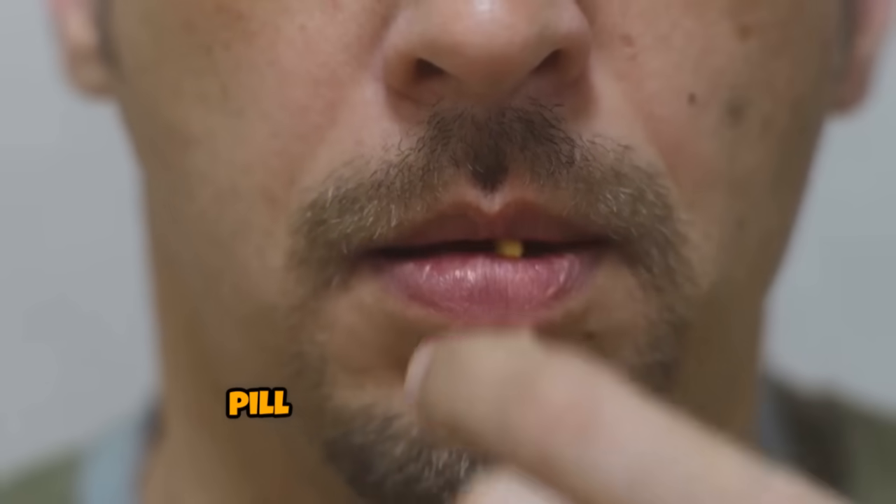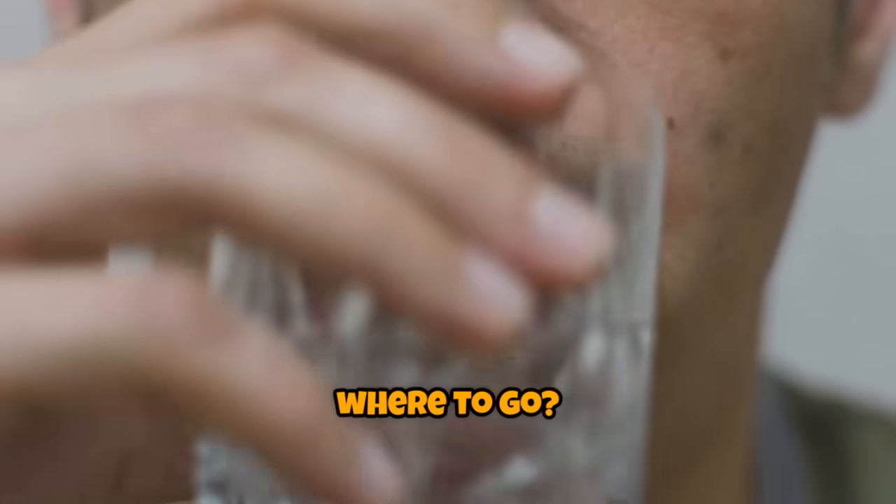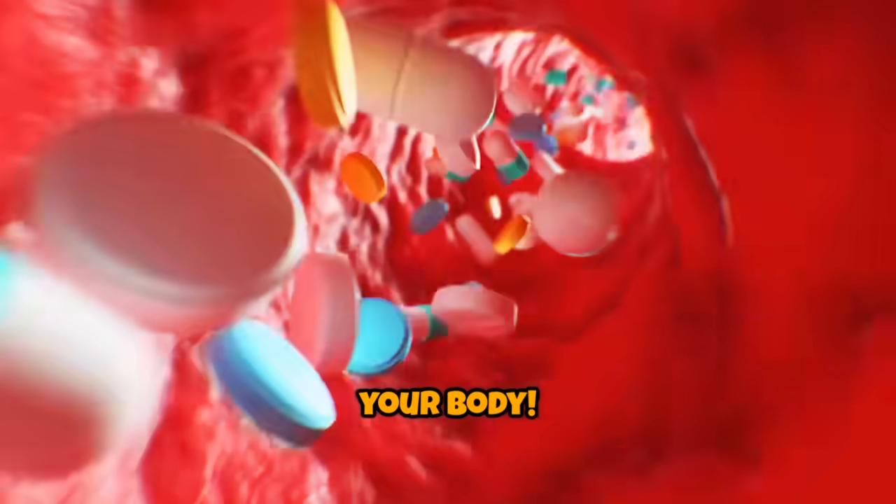Ever wondered what actually happens to a pill after you swallow it, or how that tiny tablet knows exactly where to go? Today we're taking you on an incredible journey to discover how medicine works inside your body.